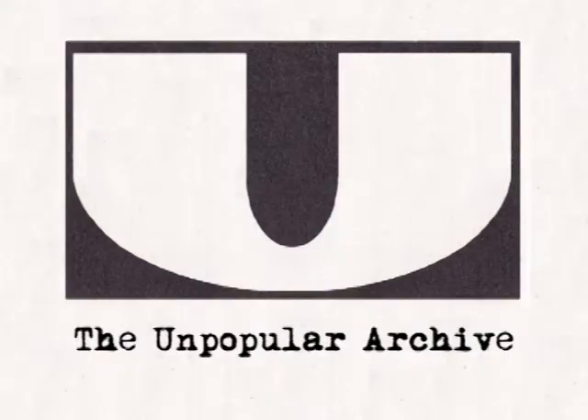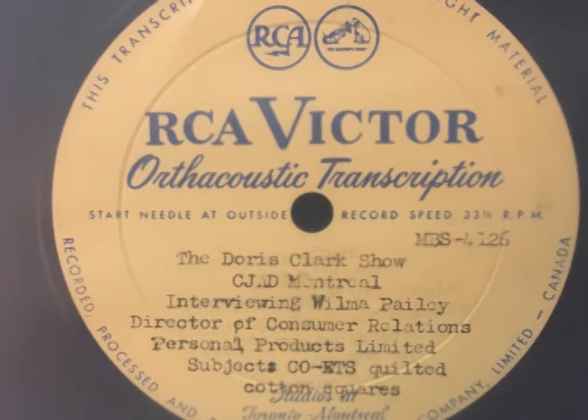Yesterday, true to our promise of having a very interesting guest in the studio, we have Miss Wilma Paley with us, who is Director of Consumer Relations in a large Montreal company. I particularly wanted to speak to Wilma because I have been using a new product, almost in the guise of market research. This new product is called Co-ETs. And if you think my grammar is wrong there, it's not. Wilma, what I would like to find out from you, and have our listeners know, is just what are Co-ETs?